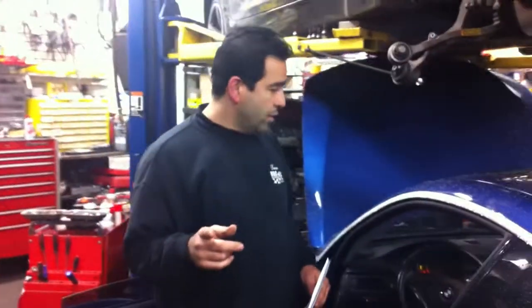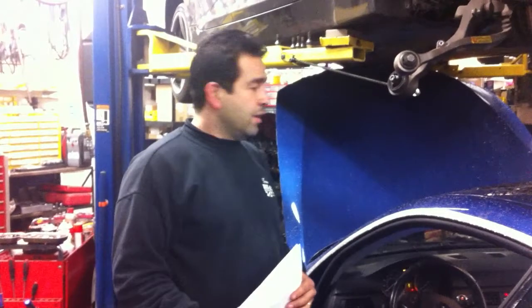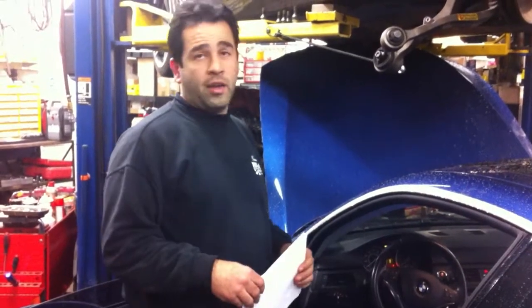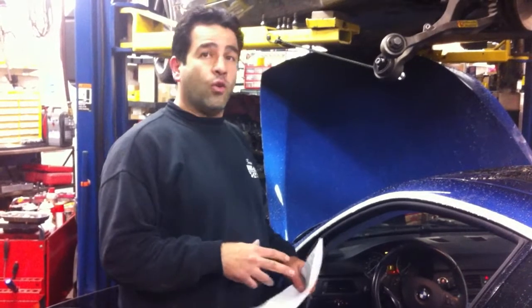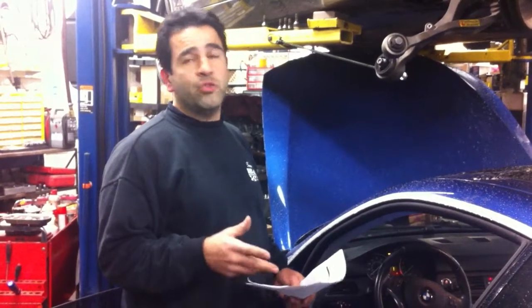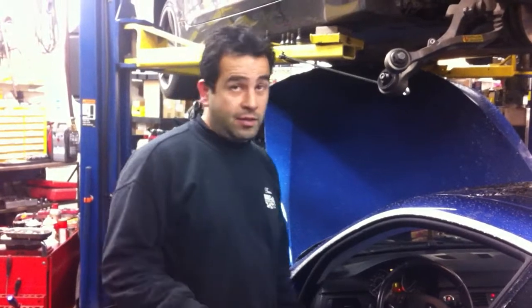Turns out there was what they call a JB4, which is a tuner add-on or piggyback system that they install in these twin-turbo cars — the N54s, the 335s, 535s. A lot of guys are putting it in there. I had no clue that would interfere with all the other modules in communication, but apparently it does — not only the engine, but most systems as well. Apparently there are only four or five systems that it does not interfere with.